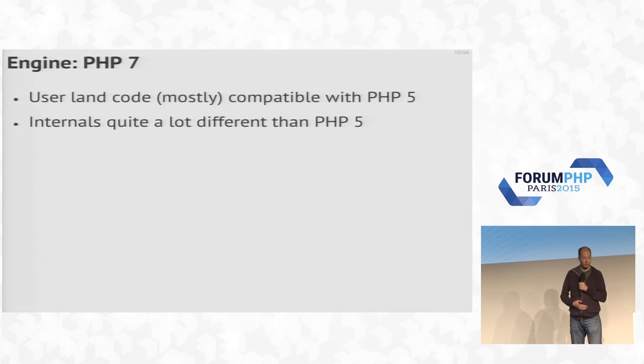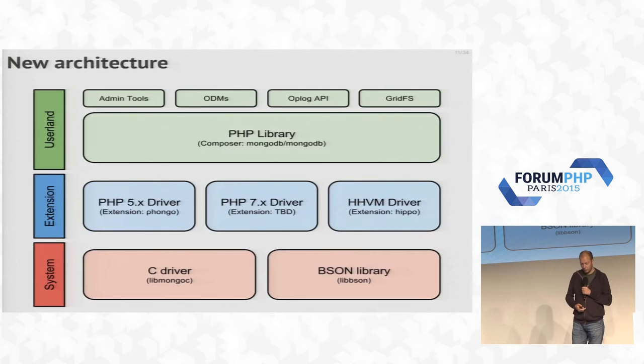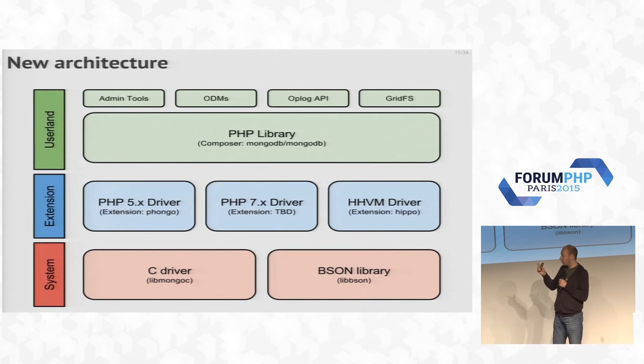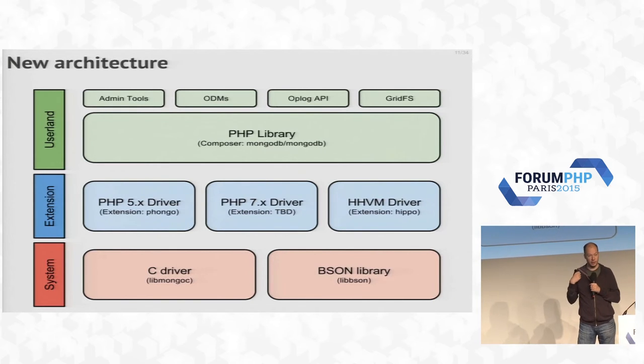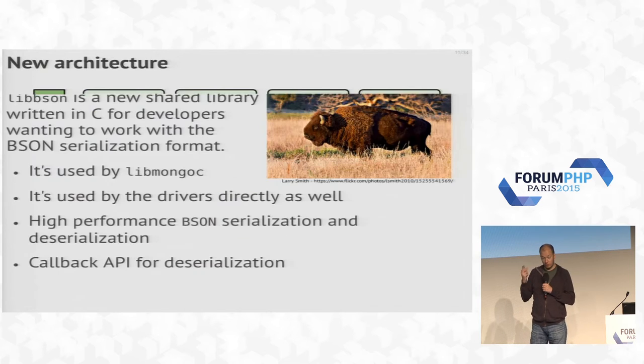PHP 7 is mostly compatible with PHP 5 at the user level — it's very unlikely your apps won't run. But on the internals, it's very, very different. In our new architecture, on the bottom layer we no longer implement the protocols ourselves. Instead we use the C driver for MongoDB and a BSON library. BSON is how we convert internal language structures to data structures the database understands — integers, arrays, documents, and so on.